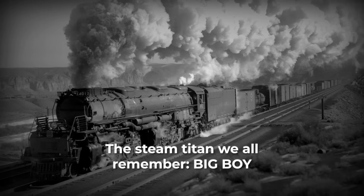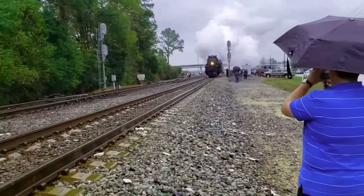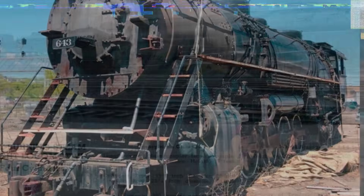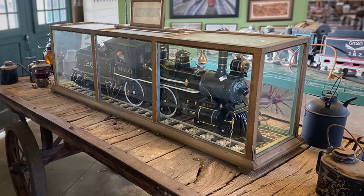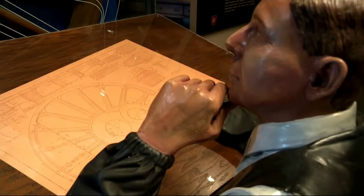In the world of steam legends, Union Pacific's Big Boy rules the memory of railroad power. But what if America's strongest locomotive wasn't Big Boy at all? The Pennsylvania Railroad's Q2 produced nearly 8,000 horsepower—over 25% more than Big Boy—yet vanished so completely that not a single engine survived. How did the most powerful steam locomotive ever built become a forgotten casualty instead of an icon? This is the story few have ever heard, and it begins with the radical engineering gamble that changed everything.